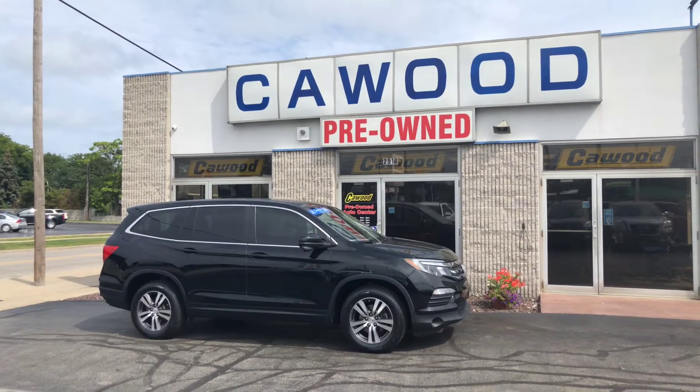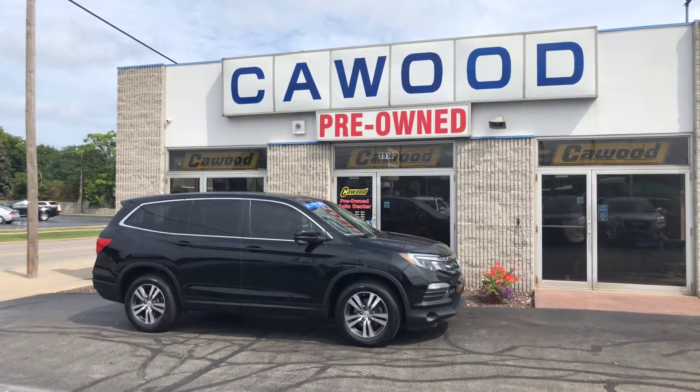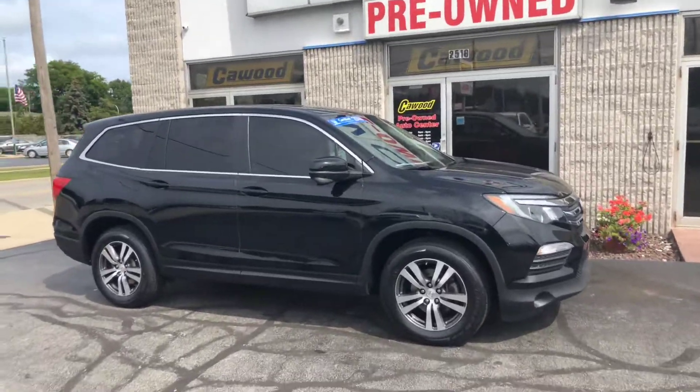Hi everyone, Tina here at Kaywood Honda in Port Huron. We are looking at a 2016 Honda Pilot EXL, 57,000 miles, Honda certified.